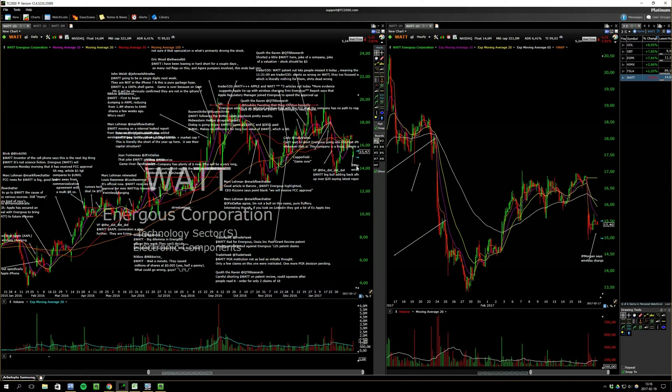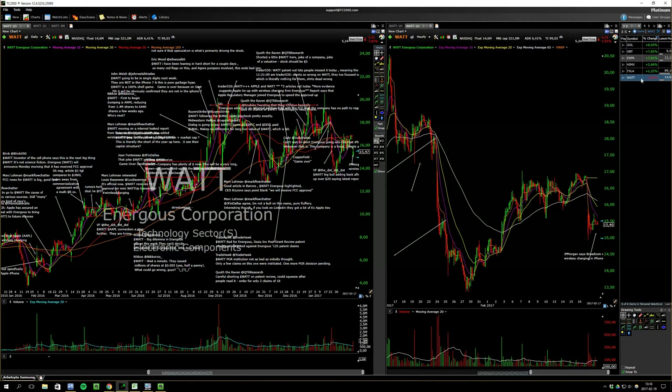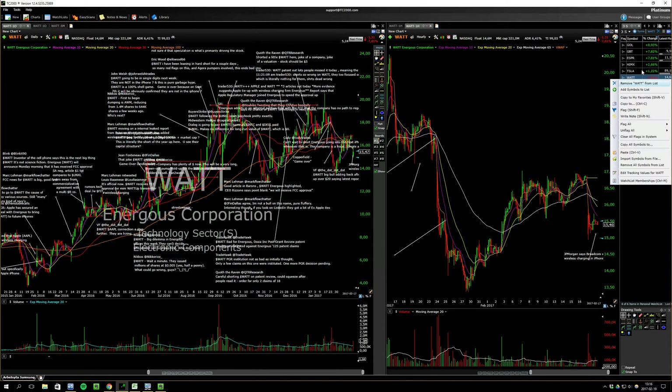Watt had some broker comments that the tech won't be in the next iPhone, which is kind of expected, but it's still holding up really well, so there should be nothing here.